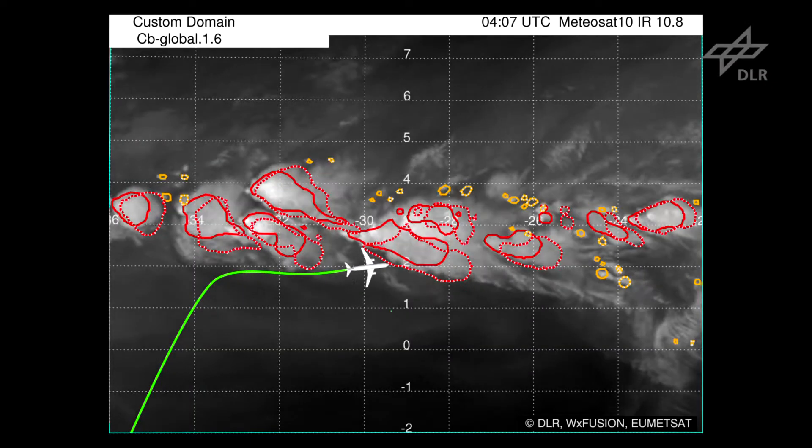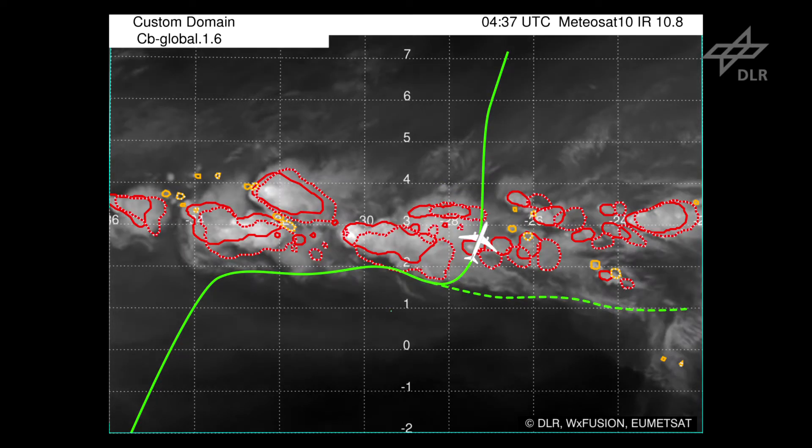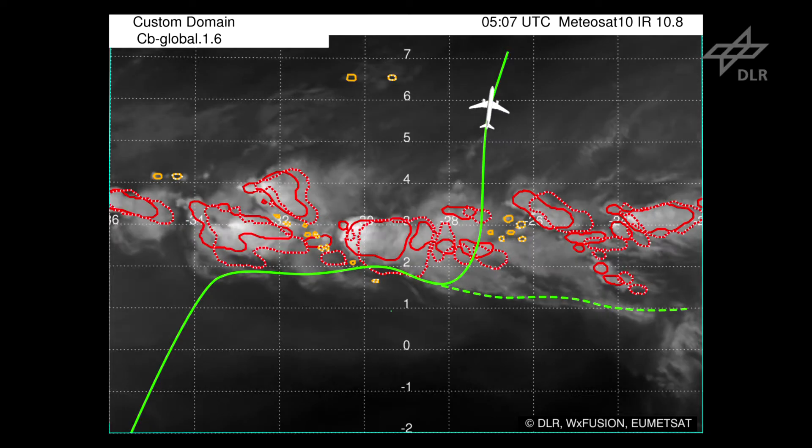Flight crews can use the system to find the safest and shortest route around the thunderclouds and avoid the threat of damage caused by turbulence, hail or lightning. Thunderstorms are growing very fast. The huge advantage of this system is that we can identify and monitor the development of thunderstorms and fly around them.